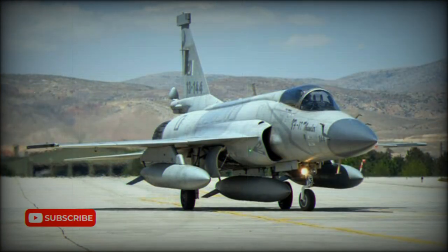Each JF-17 fighter costs around $17 million, while the improved JF-17 Block II variant costs around $25 million.